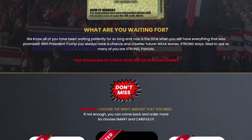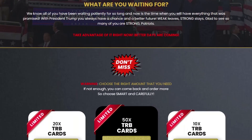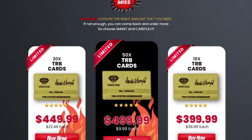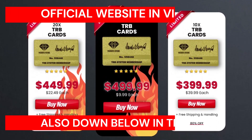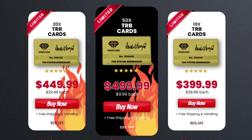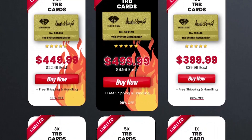When your TRB cards arrive, you need to scan the QR code on the back of the card to register your products. And remember to buy only on the official website — there's only one official website and the link is down below the video. You have a 30-day 100% money-back guarantee after your purchase to ask for a full refund in case you have any problem.